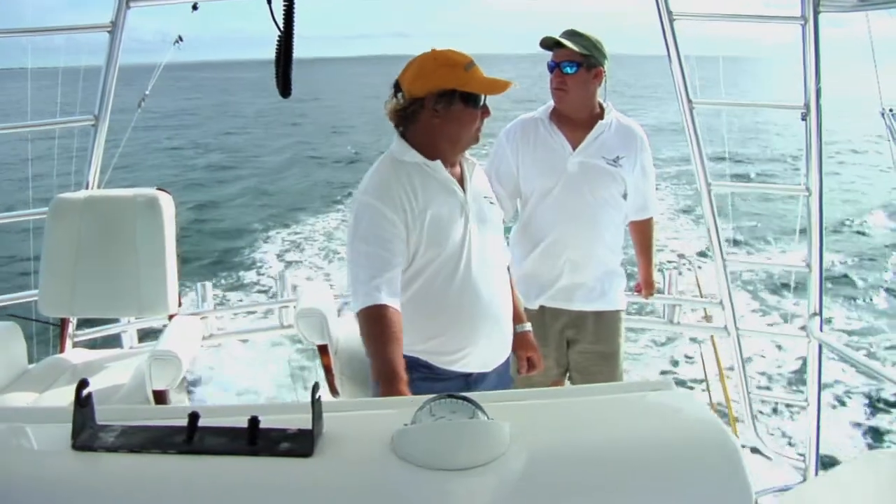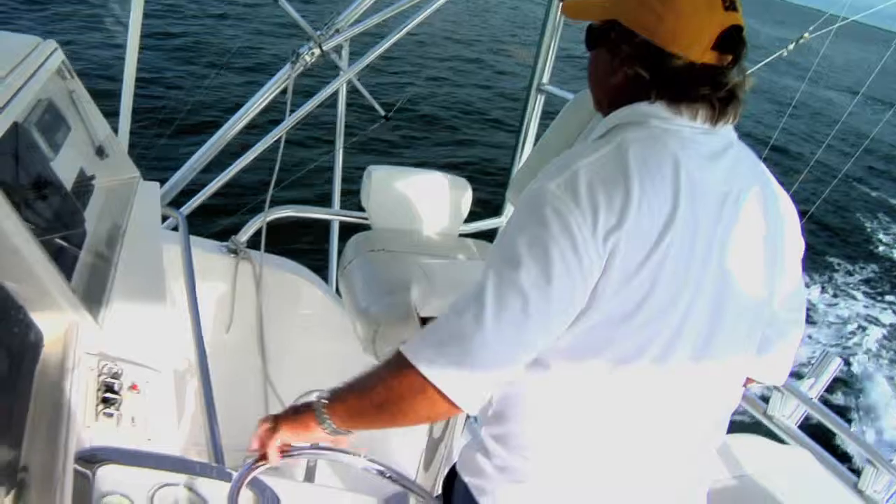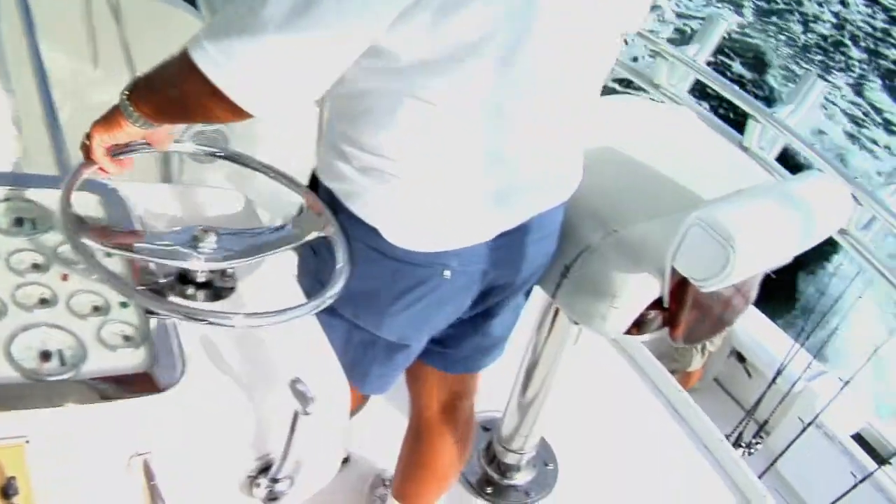We fish families, big groups, corporate groups. We pretty much do all types of fishing from yellowtail fishing to swordfishing, sailfishing in the wintertime, big dolphin, small dolphin.